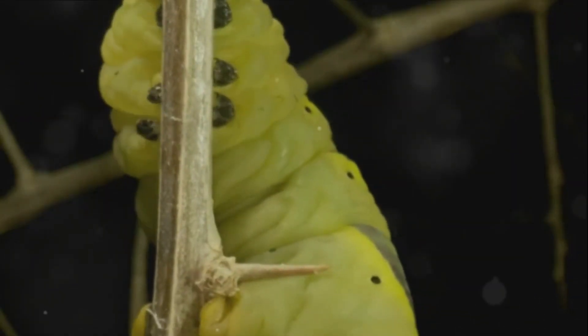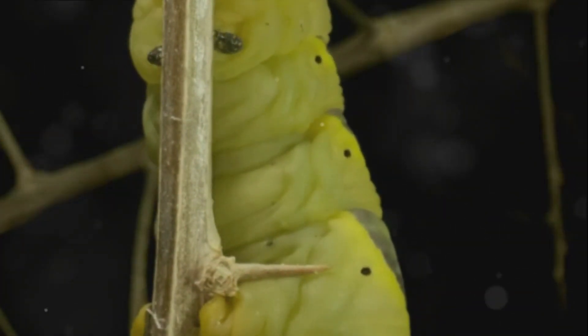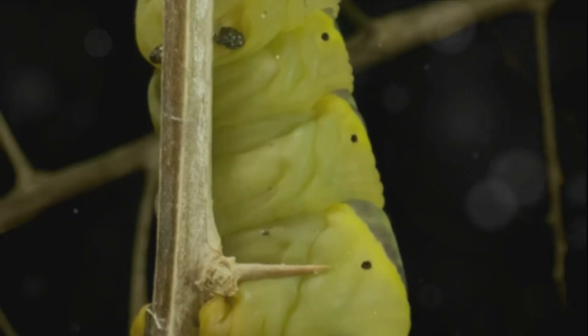After all that eating, the caterpillar finds a cozy spot, hangs upside down, and wraps itself in a protective shell called a chrysalis, or pupa.